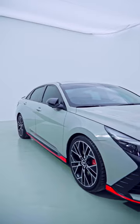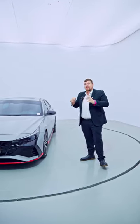Come down and check it out, take it for a test drive, because this is a car that you need to experience.